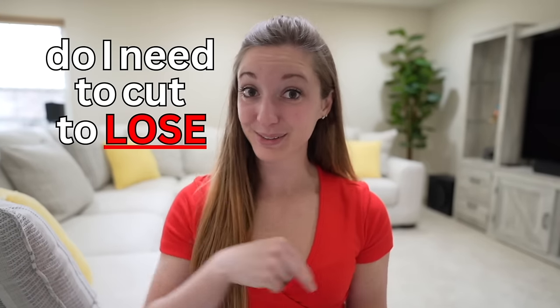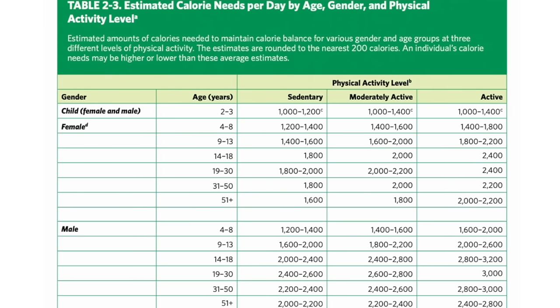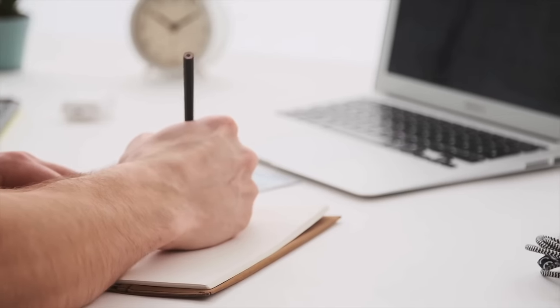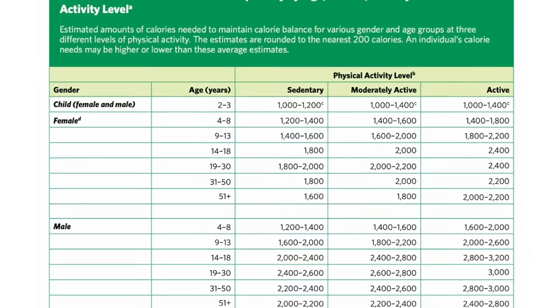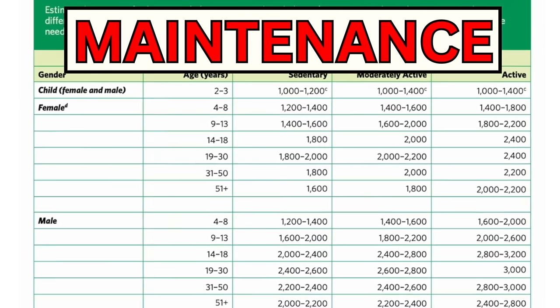How many calories do I need to cut to lose weight? About 15 to 20%. Look at the chart on the screen and find where you land for your maintenance calories. Write this number down, because we're going to use this number to calculate weight loss calories. This chart on the screen is for maintenance calories recommended on health.gov.